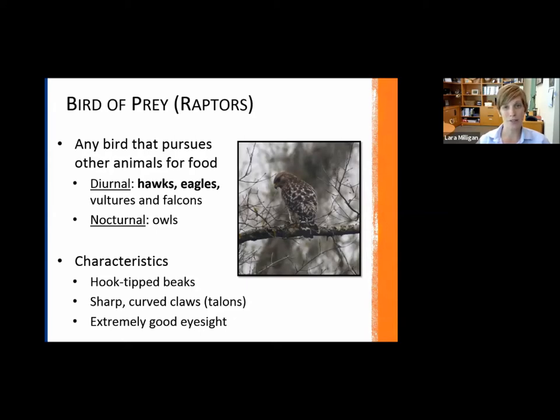It can be broken up into two categories. There's the diurnal birds of prey, meaning they're most active during the day — those are the hawks, eagles, vultures, and falcons. I've bolded hawks and eagles because those are the ones we're going to be talking about today. Our nocturnal birds of prey are owls, and I'm not going over those today because we've already done a webinar on owls. Shannon will push out the link to that webinar in the chat.